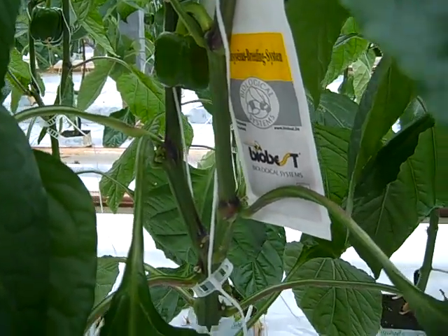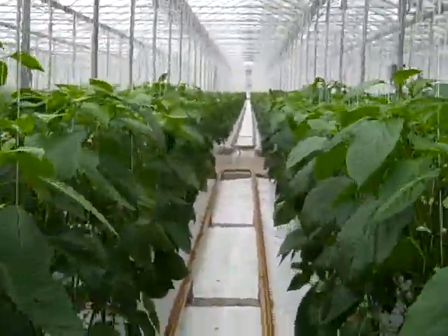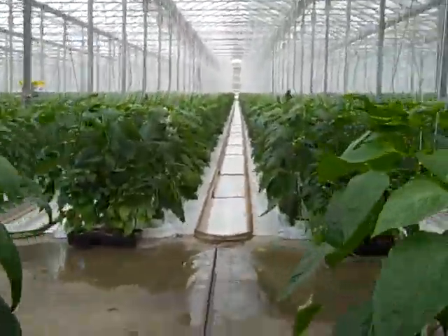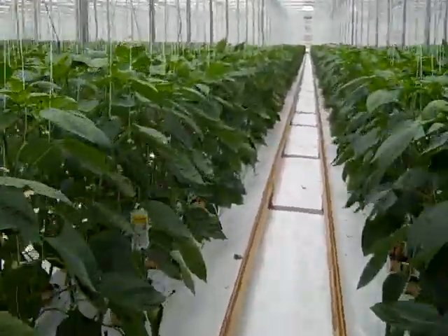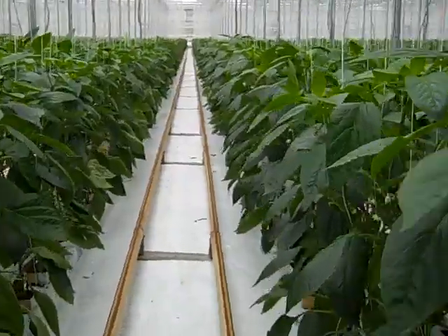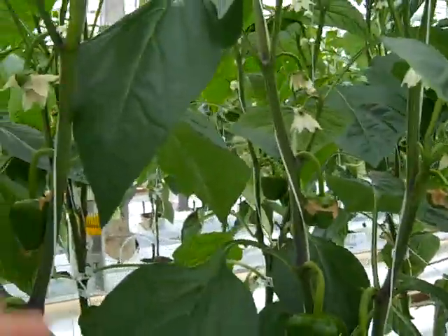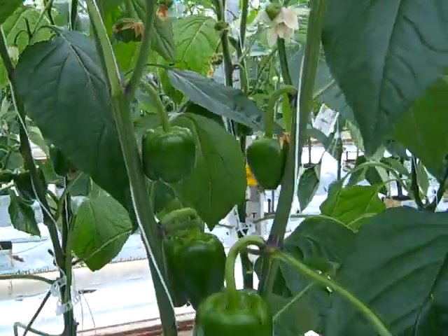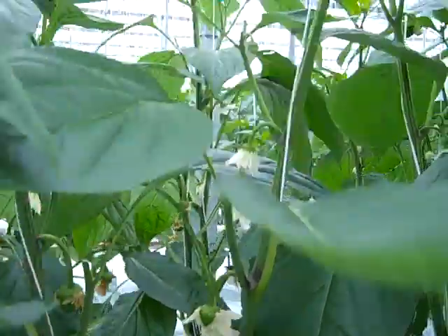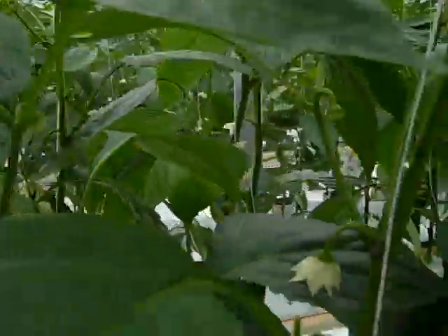There's a bag with biologicals for cucumbers here. Let's see another red variety. Okay, here we go — that's what we want to see, nice fruit load. This is the head of the plant, and flowers.